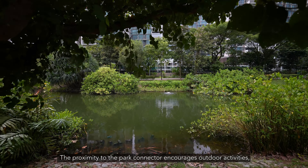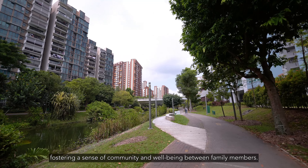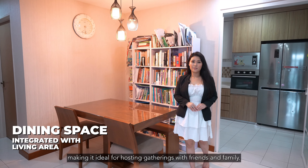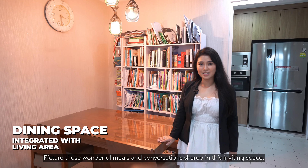The proximity to the park connector encourages outdoor activities, fostering a sense of community and well-being between family members. This setting seamlessly combines nature's beauty with urban convenience, creating an ideal living experience that enhances both physical and mental health. The dining room is seamlessly connected to the living area, making it ideal for hosting gatherings with friends and family. Picture those wonderful meals and conversations shared in this inviting space.